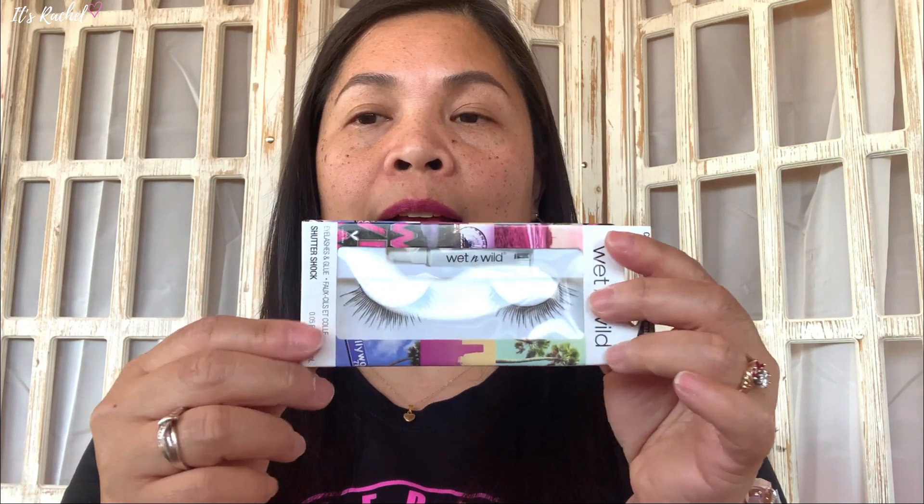The next one is Wet and Wild fake lashes — there's already glue included. Then the next one is LA Colors moisturizing lip gloss, also pink with a glossy finish. I already got pink lipstick, and we're gonna put this on our lips too, but this is a lip gloss. It smells like candy, like bubblegum!